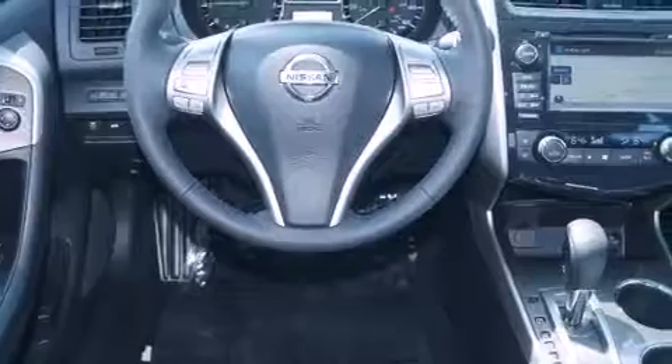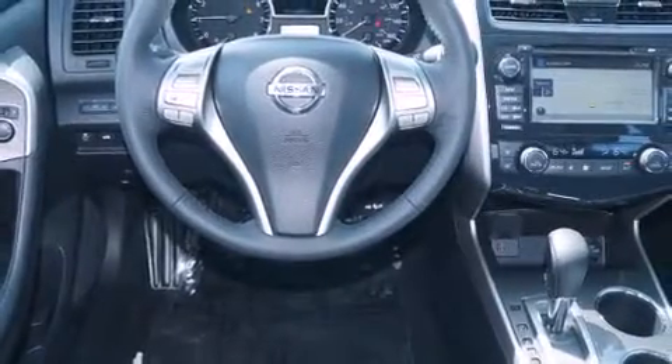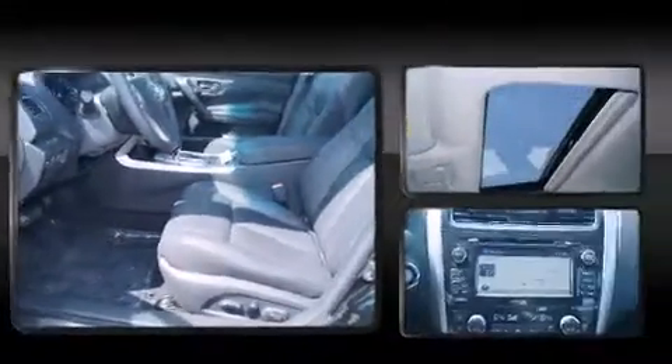It's equipped with tons of terrific amenities, but it won't break your budget. Like leather upholstery, a tachometer, an automatic dimming rear-view mirror, heated seats, and power seats.